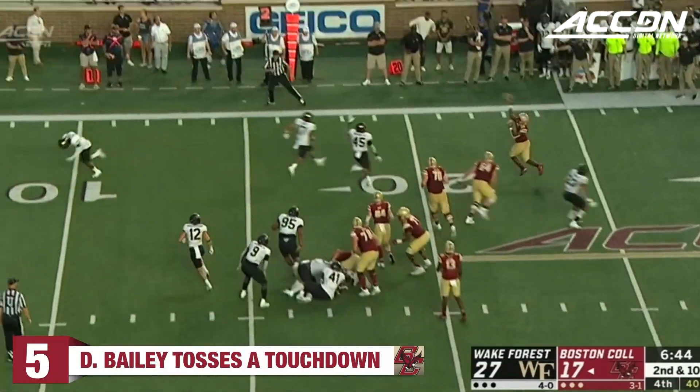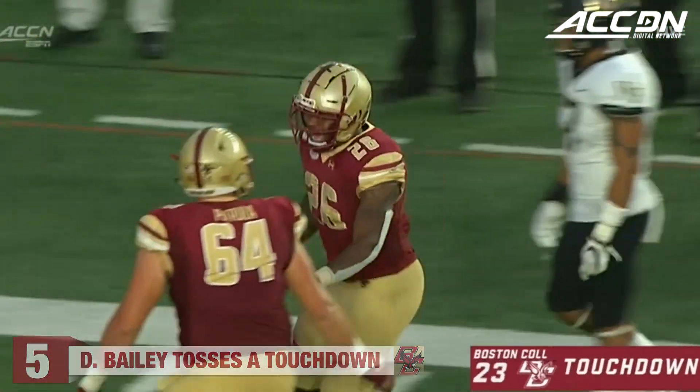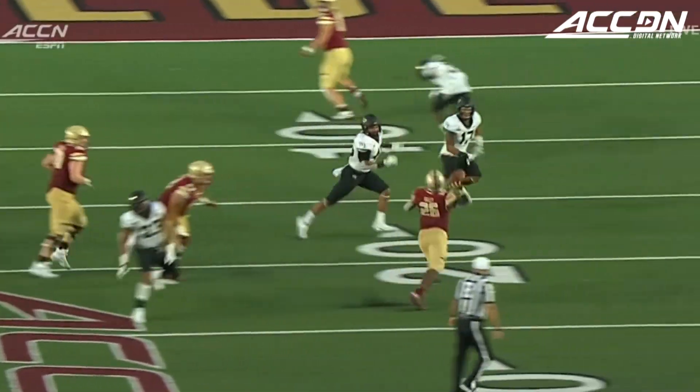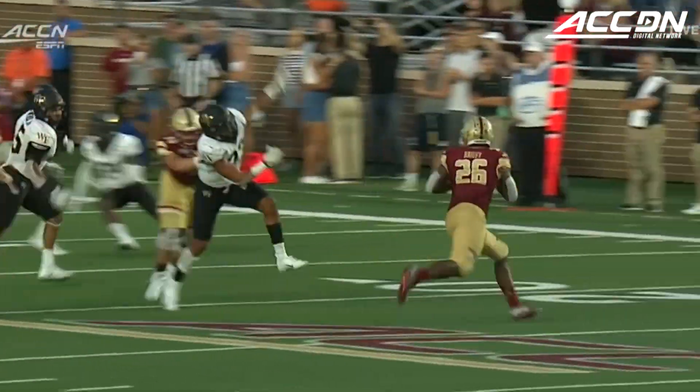Bailey is a game for the pass and he's got an open receiver. That's his tight end and a touchdown. Chris Garrison on the end of the line of scrimmage fakes like he's blocking and then sneaks in past. Really good ball by David Bailey.